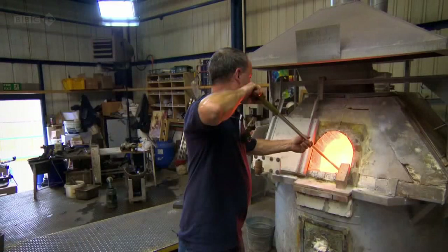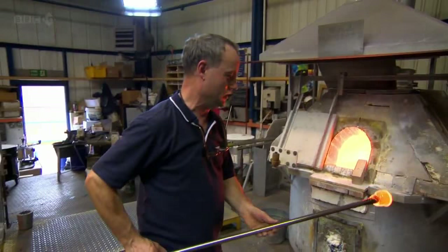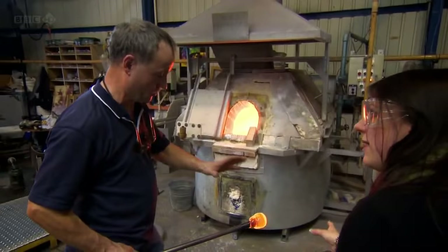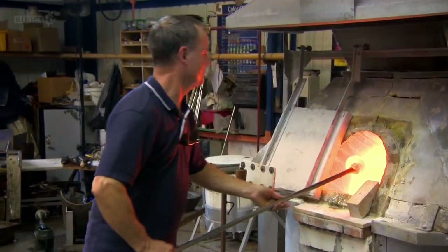Walter Pinches has been a glassmaker for more than 40 years. What I'm doing now is a first-time gather — this is to build up the amount of glass as I want. So this is just clear glass at the moment. When Walter has gathered enough molten glass from the furnace, he adds the colour, which nowadays is ready-made.